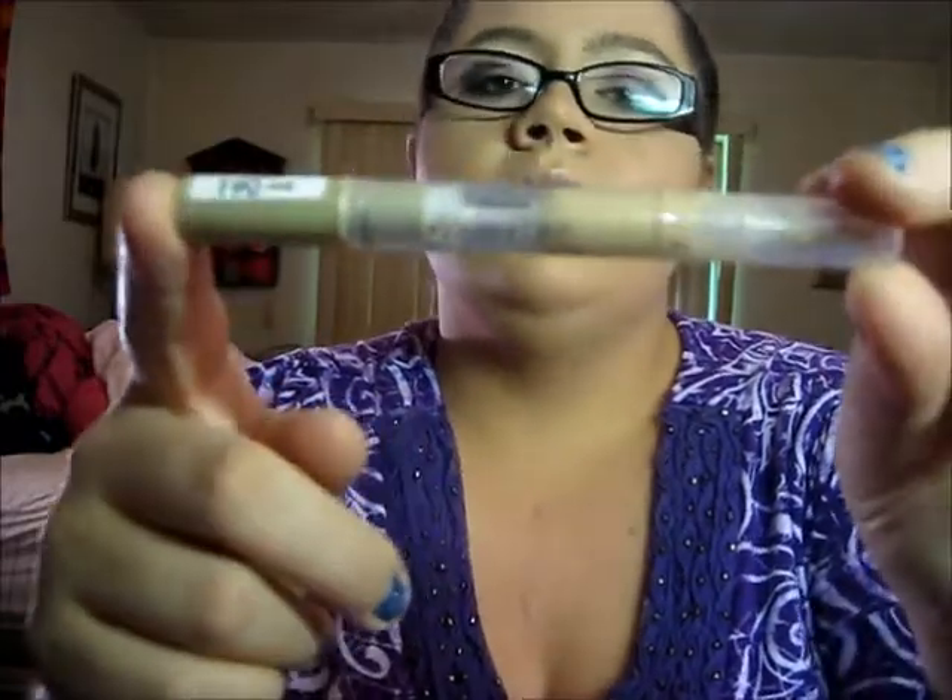The L'Oreal Visible Lift Under Eye Concealer SPF 20 in Fair — I got it for like $3 at CVS on sale. I'll just swatch it right there. If I had bought it for the full $13 I would have been really upset, because I don't think it really does anything. Also, the green concealer from Physicians Formula — that's all I have to say. I have no idea how to use it, so maybe somebody can tell me. It's just ridiculous.